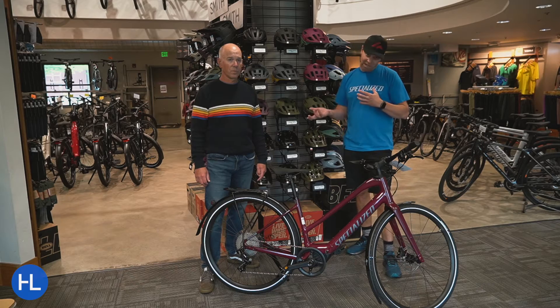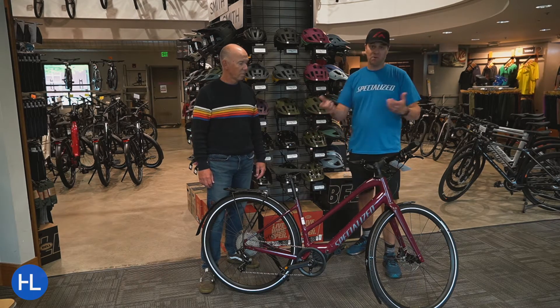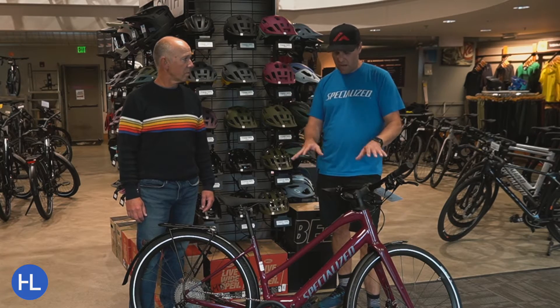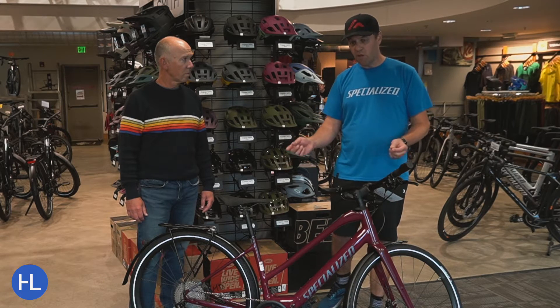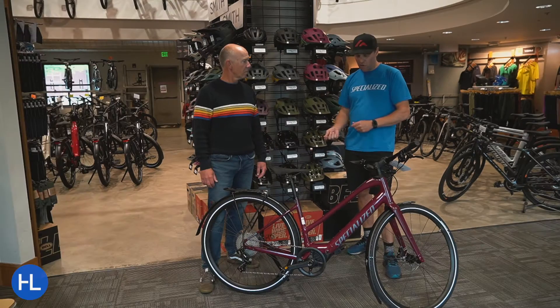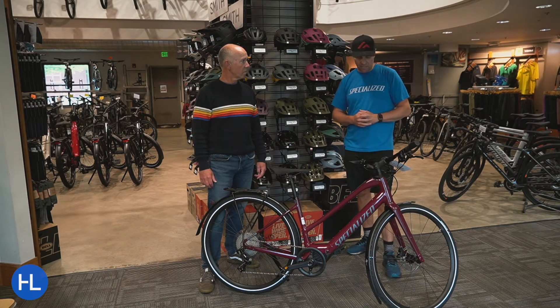One of the complaints I hear from a lot of people coming in the door is, how heavy is that bike? Because they've got to transport it, put it on their rack, get it home. The whole reason for coming out with this bike is to make it as light as possible without sacrificing that performance. It's about 40% lighter than the regular Vado that exists today.